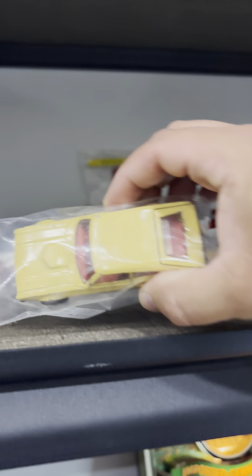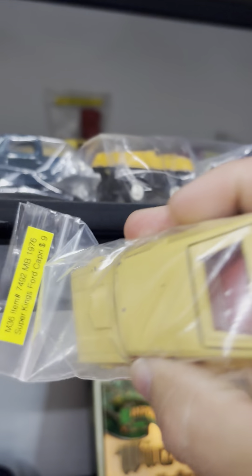Old metal die-cast cars — they last longer. Look at this, this is a 1976 model, 48 years old. This thing survived 48 years and still can drive. These all new cars? They suck — nothing but plastic.